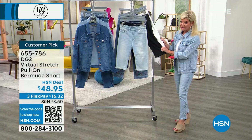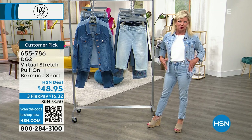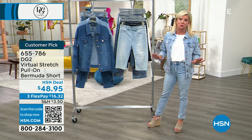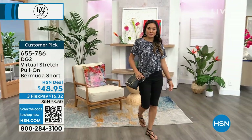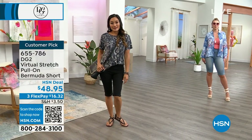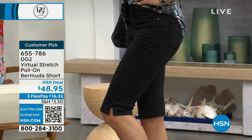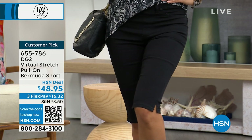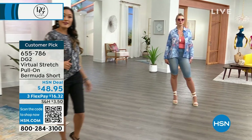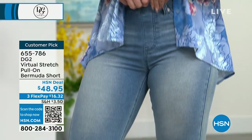Premium virtual stretch denim in an easy pull-up style with a beautiful silhouette. Millions of these Bermudas have been sold. It took one year to get these back in stock, which normally doesn't happen. Virtual stretch is our best-selling, most highly reviewed, most loved fabric of all time here at HSN — the second stretch fabric Diane created. It is soft, smooth, and incredibly comfortable — like wearing your favorite sweatpants.